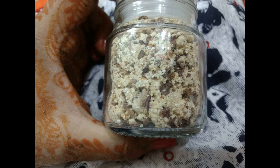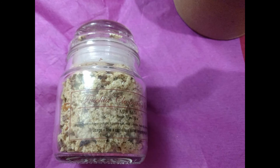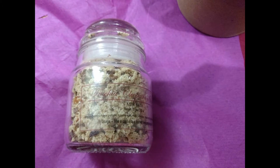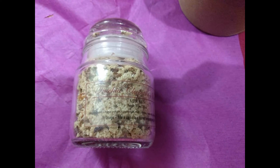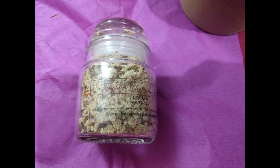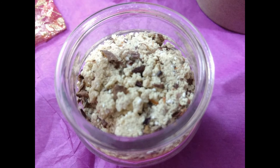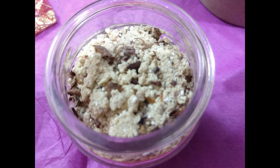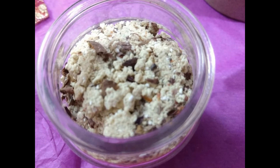One spoon is enough in a bucket. When I used it, I found that everything other than the rose petals mixes thoroughly in the water. People who don't like rose petals sticking on their body might find it a bit irritating, so what you can do is use this as a foot soak.